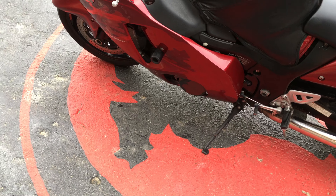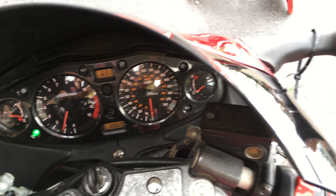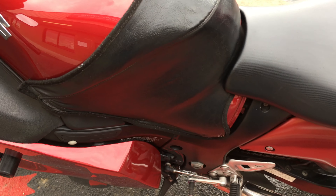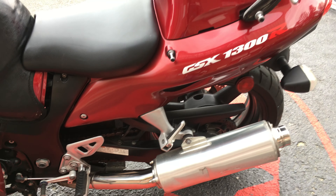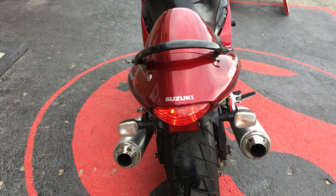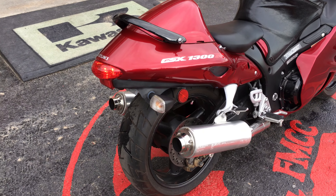This bike has 38,820 miles on it. It runs really good. The paint's in really good condition — it's got a spider crack or two where there's a couple nicks, but other than that, nothing too serious. Dry weight on this bike is about 480 pounds.